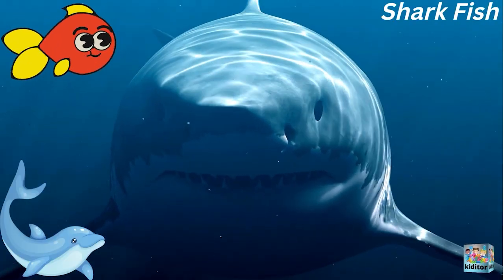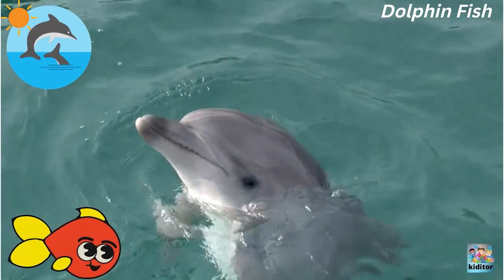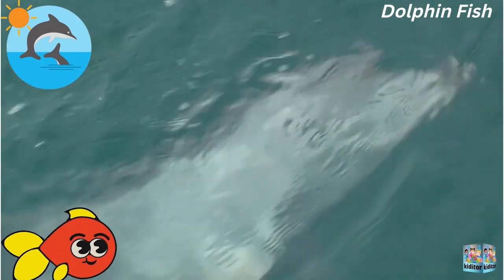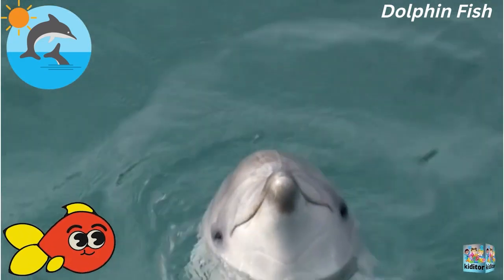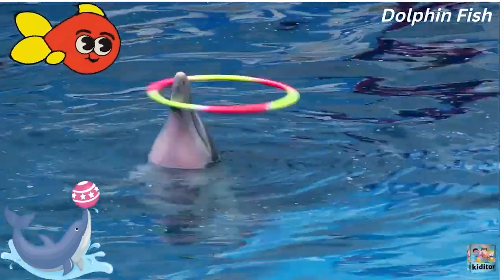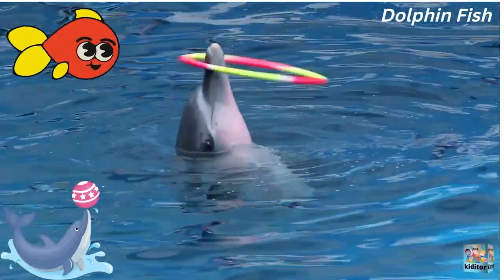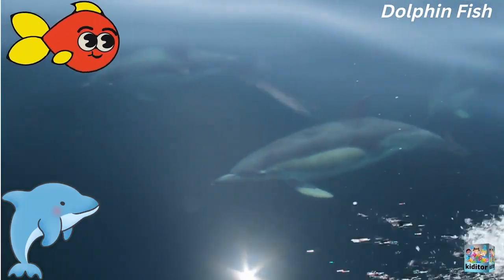This is a scary shark. This is a dolphin — it's a famous sea creature for kids and babies. This is a dolphin and it's kind of a hula hoop. These are more dolphins and they love swimming in the sea.